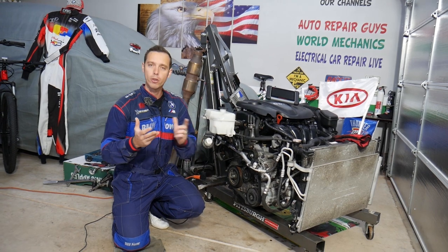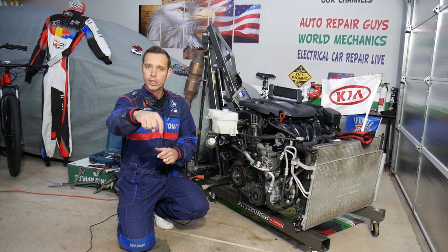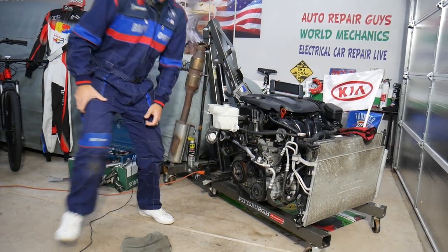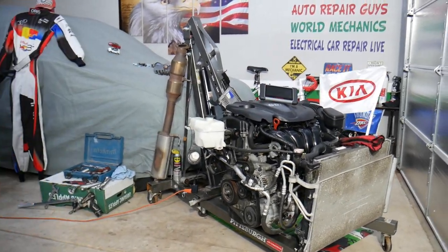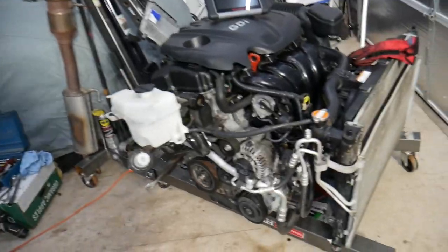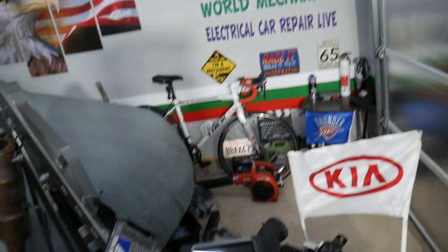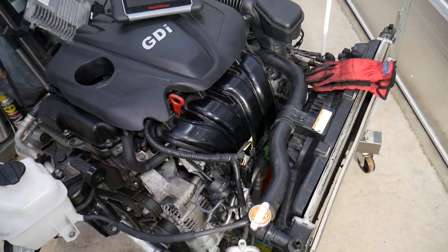If you need to buy tools or parts for a really good price with quick shipping, check out the link in the description below to see where we get all our tools and parts from. Also, if you have a Kia Optima and want to see more videos about electrical components and fuses, check out our second channel, Electrical Car Repair Life — you can find quite helpful information there as well.